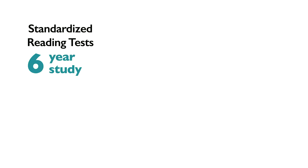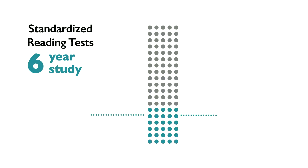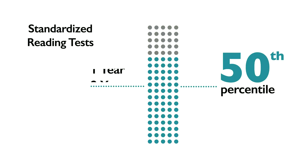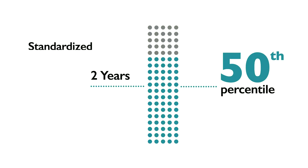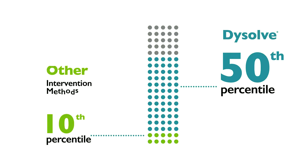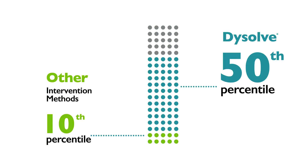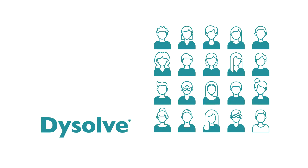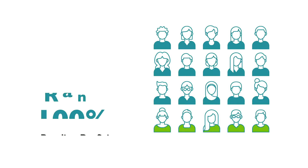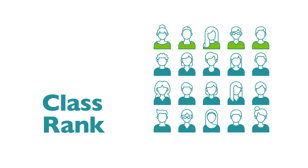In a six-year study, all Dissolve graduates advanced above the 25th percentile in standardized reading tests in one year. More than three-quarters advanced above the 50th percentile in two years. Before Dissolve, many had stayed below the 10th percentile for years with other intervention methods. All students who completed the Dissolve program reached reading proficiency. More than half of middle schoolers advanced from the bottom 25 percent of their class to the top 20 percent.